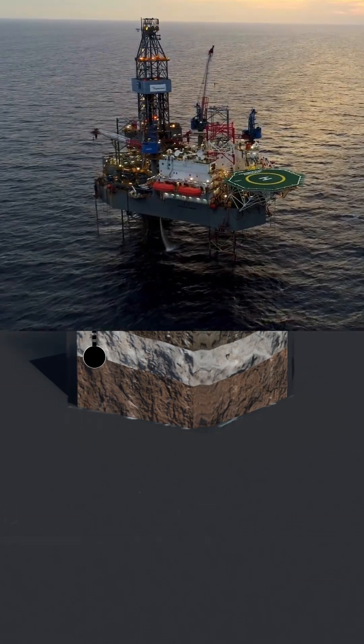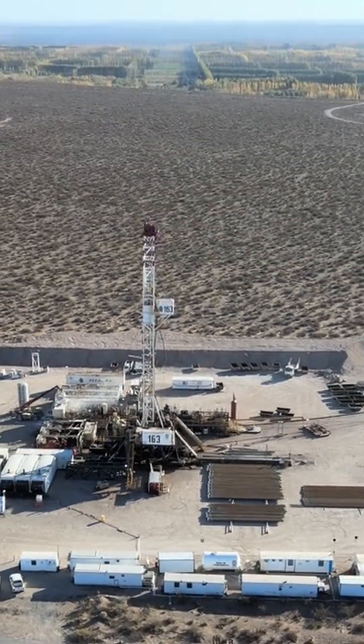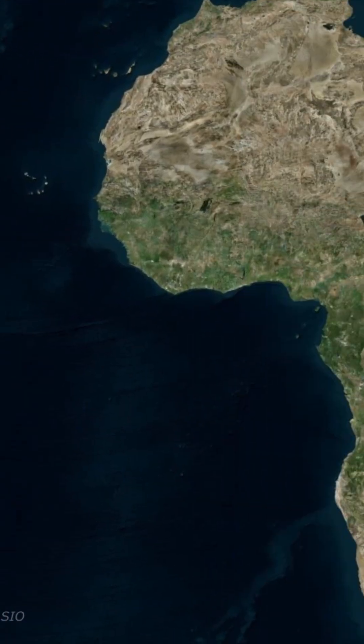Today, we drill for it mainly under oceans and deserts. Places like Saudi Arabia and Iraq have been sitting on massive oil fields for decades. But so have countries like the United States, Russia, Venezuela, and parts of West Africa too.